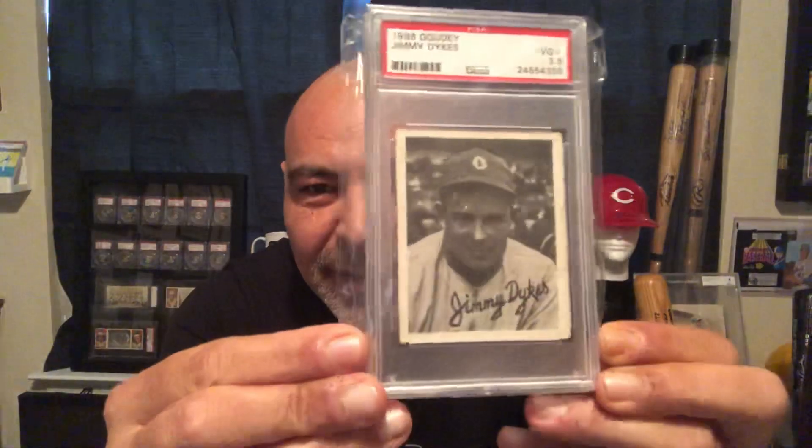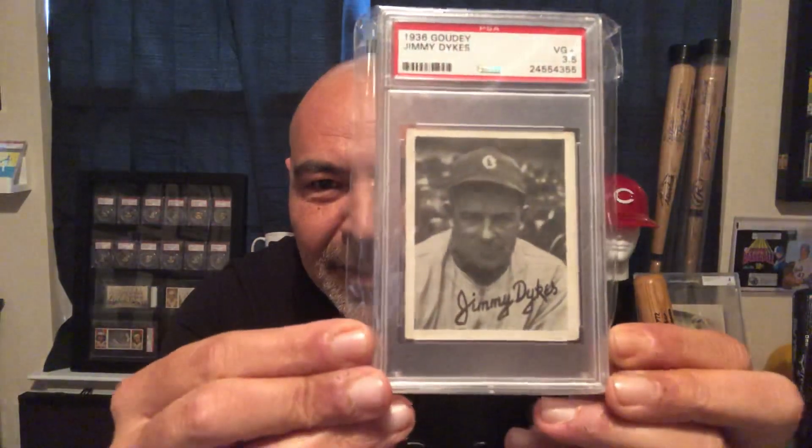And we have a Jimmy Dykes. You know, Jimmy Dykes is one of those better players from that era that's not in the Hall of Fame, but a solid player. And a Wally Berger. The first one I ever got from this set was Paul Waner — this is the least conditioned of all of my 36 Goudeys. And the Rick Ferrell, which is a pretty nice card too.